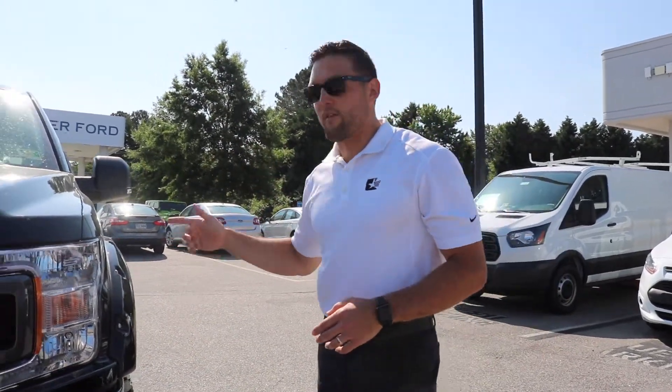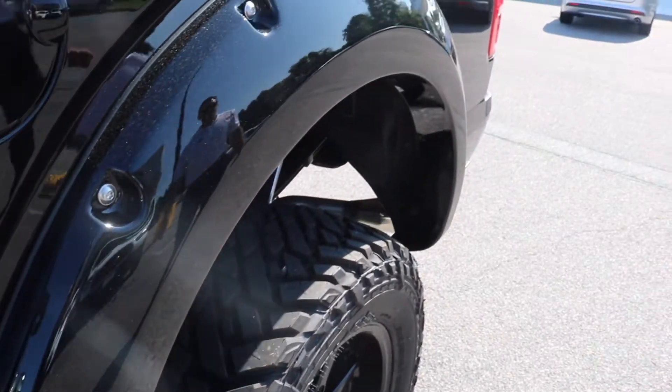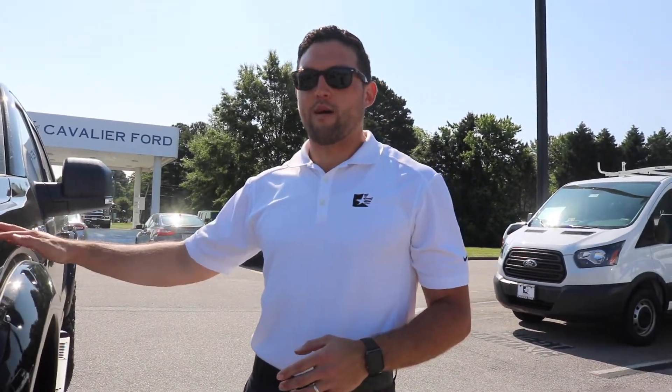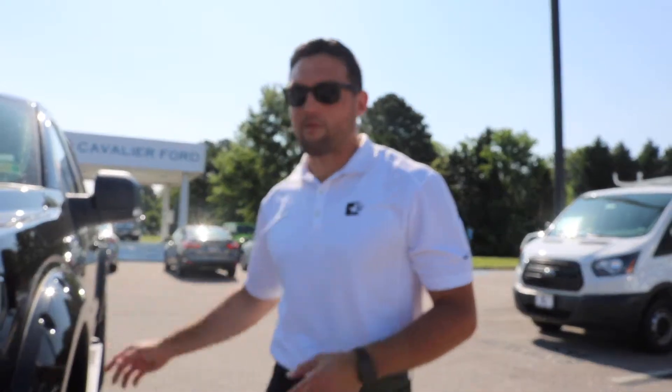You also have the fender flares. It's a Bushwacker-style fender flare, painted to match the body. They're shadow black, just like the body of the truck. With the bolt style, it really looks cool.